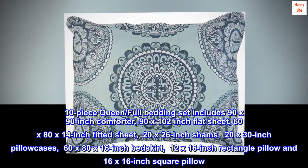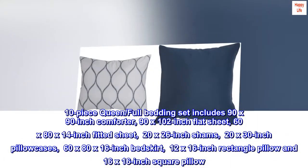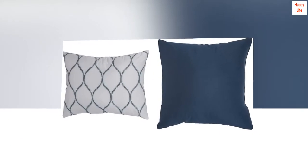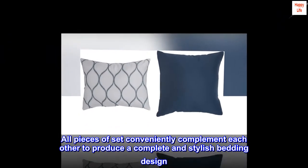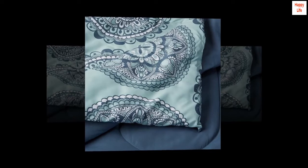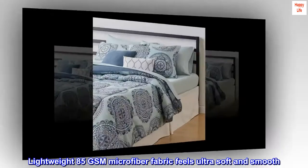Also included: a 60 by 80 by 16 inch bed skirt, 12 by 16 inch rectangle pillow, and 16 by 16 inch square pillow. All pieces of the set conveniently complement each other to produce a complete and stylish bedding design. Lightweight 85 GSM microfiber fabric feels ultra soft and smooth.